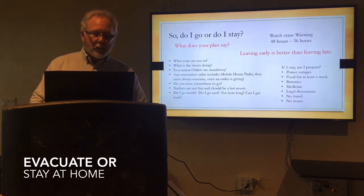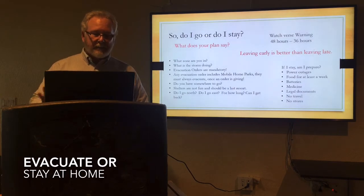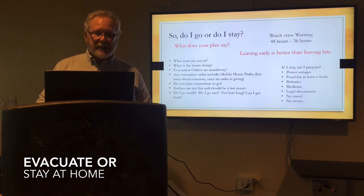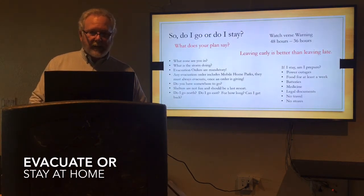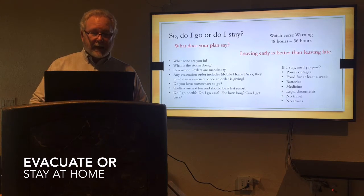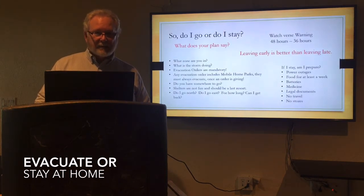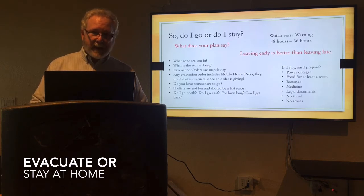If you stay, again — what zone are you in? What's the storm doing? What are the evacuation orders? These are important things. Again, mobile home parks — it's mandatory that you leave once the order is given. And then where do I go? Shelters are not fun to be in, especially if it becomes a major storm and you're there for a long time. And then which way do I go — do I go north, do I go east? How long do I go, and if I go, can I get back? These are all part of your plan — you need to think of these things as you move forward.